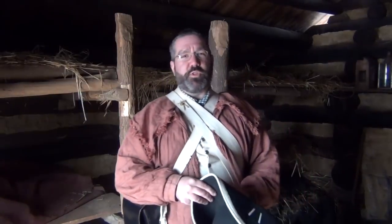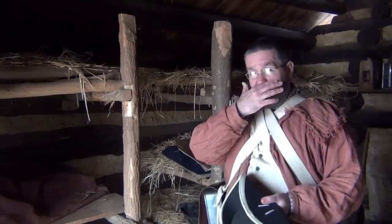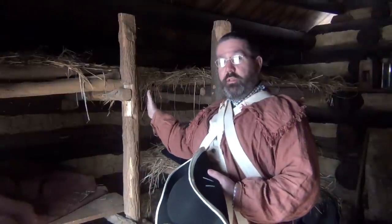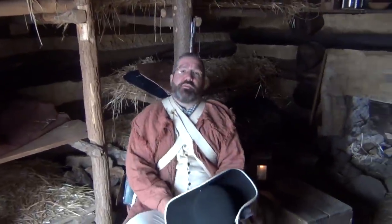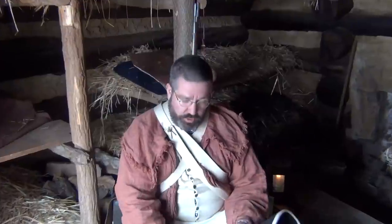So here we are inside one of the soldier huts. As you're looking around me you might think that these huts look a little rough, and they are. These huts were built quickly and they were just built for one winter, so they're essentially shacks. But as rough as they might look, they're a huge improvement over what the soldiers experienced when they first came in, because when the army first marches in on December 19th, 1777, they're basically sleeping in tents on the ground.